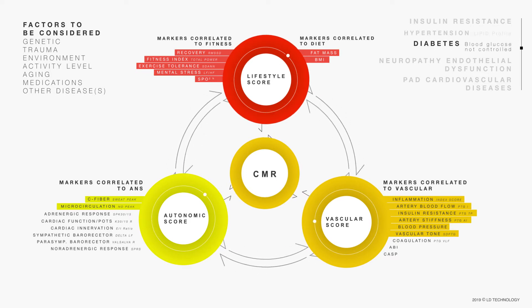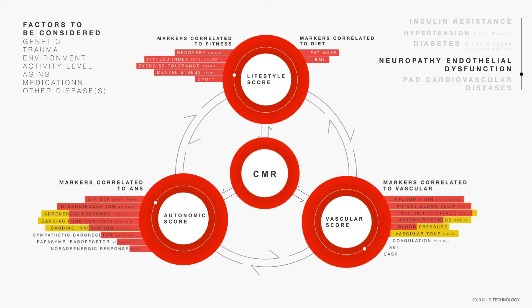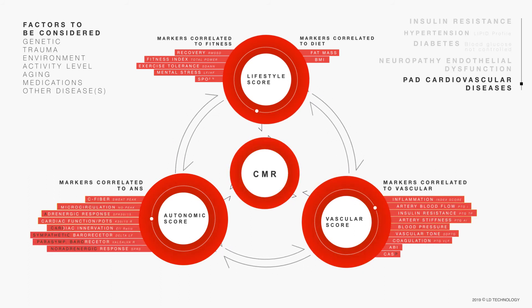At this stage, diabetes can occur. If the patient's ongoing medications cannot effectively control the blood glucose, then complications may occur. The autonomic score turns orange, and cardiac autonomic neuropathy may occur. Peripheral artery disease and cardiovascular disease may occur. The autonomic, vascular, and cardiometabolic risk scores all turn red, which is Step 4 of cardiometabolic risk.